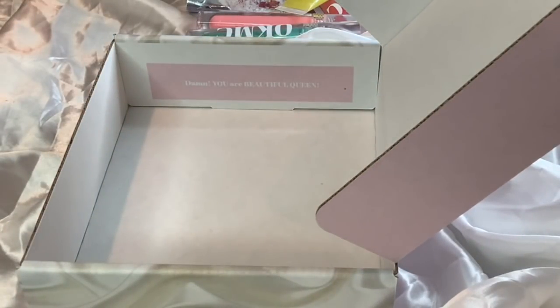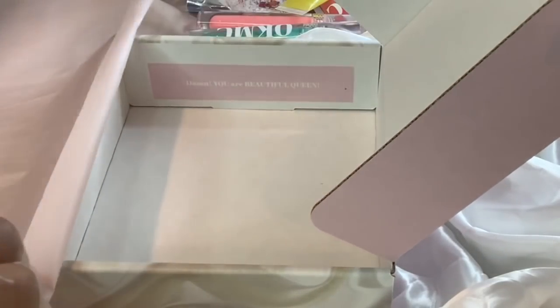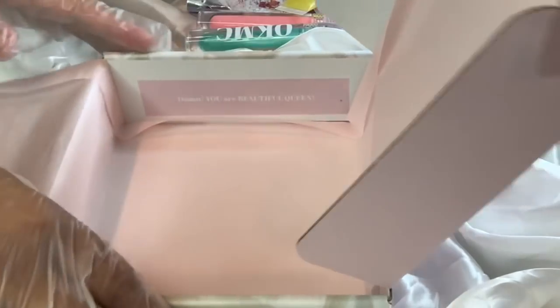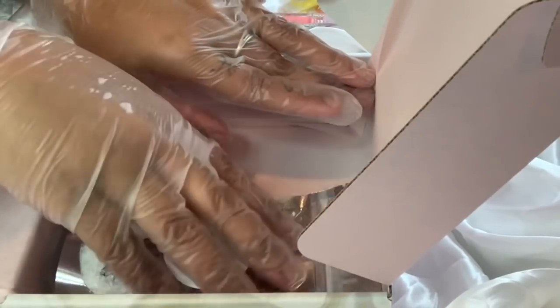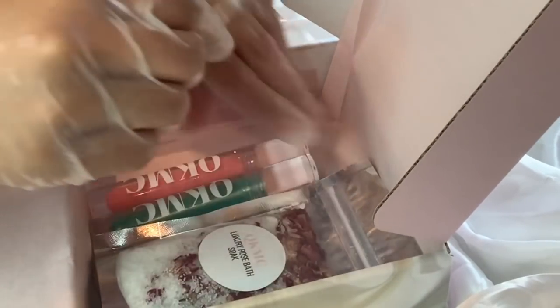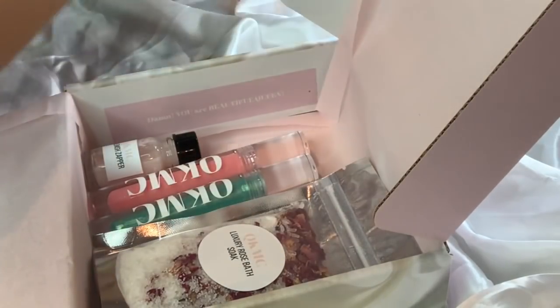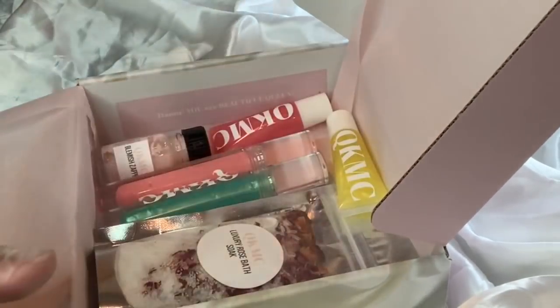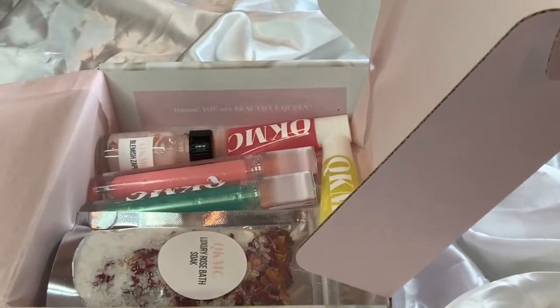In love with our new boxes! We're going to put in some pink tissue paper, and then start putting the items in. Here is the rose bath soak, RIN, nemesis, our blemish sapper, yummy, and let's put the tropicana up here. Let's put some pink crinkle paper in.